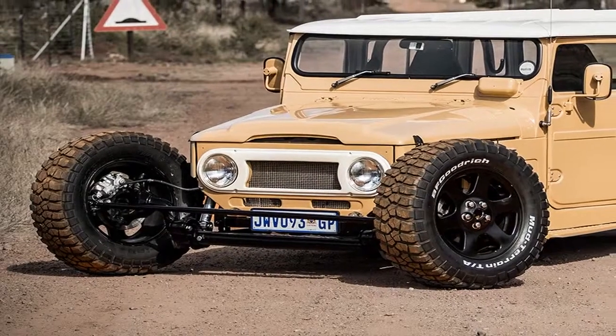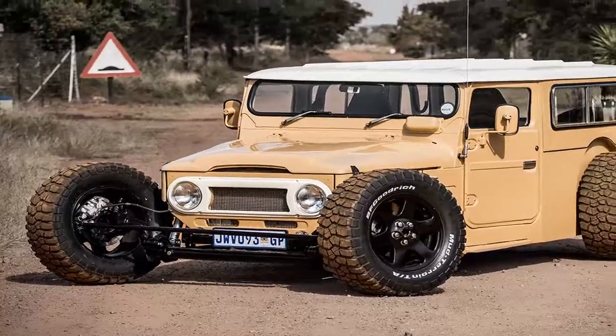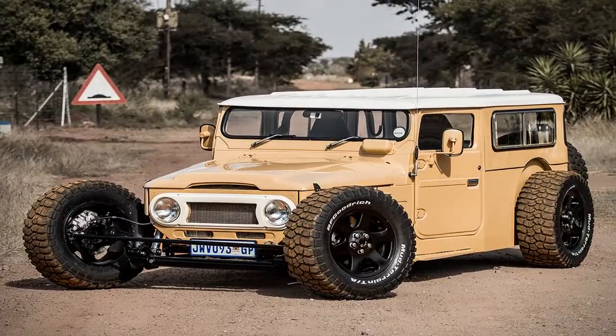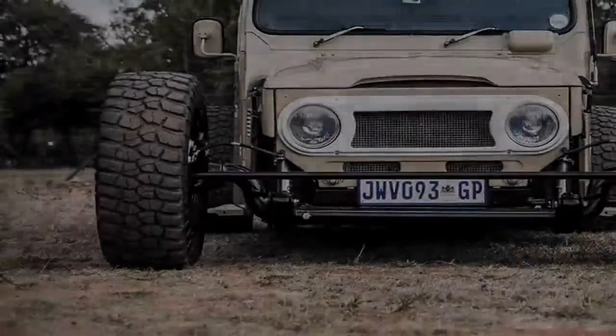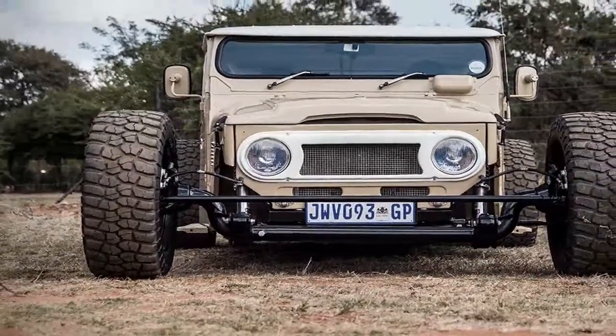Few fans of the off-roading world have any beef to pick with the Toyota Land Cruiser. They've been around for some time now, originating with the iconic builds of the 70s.